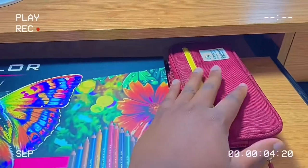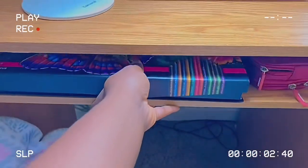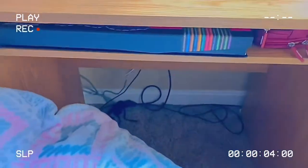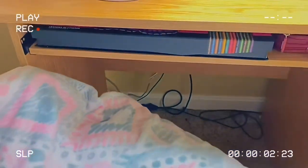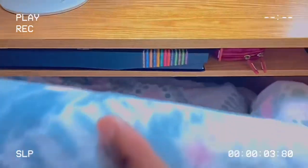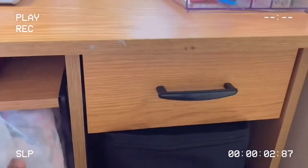Then I have this little pencil bag with some extra pens in it. Let's close that — and please don't mind that it doesn't usually look like that, we're not gonna talk about that.